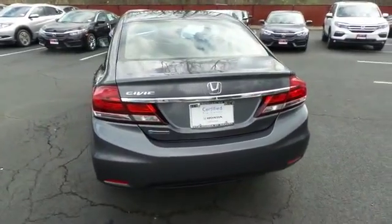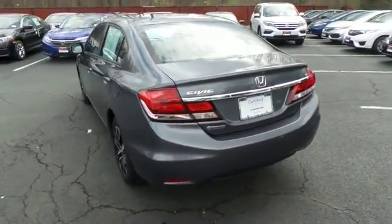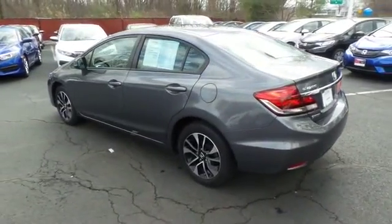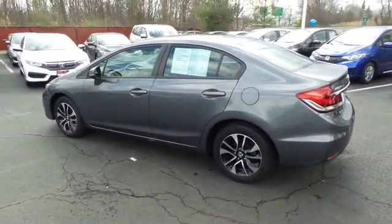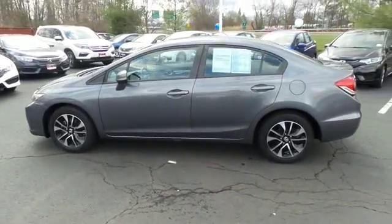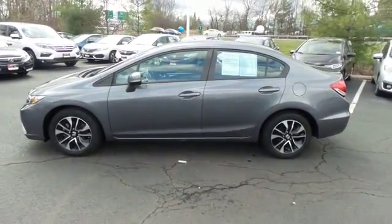This beautiful Civic EX has just arrived at Honda of Nanuet. It only has 25,000 miles. It's gone through a comprehensive 182-point inspection and it's backed by a seven-year, 100,000-mile powertrain warranty.